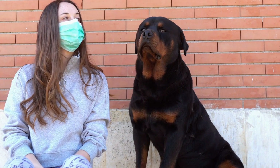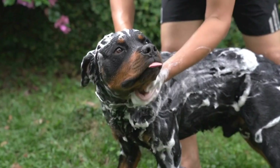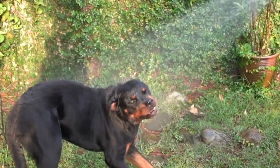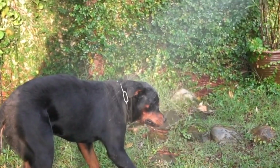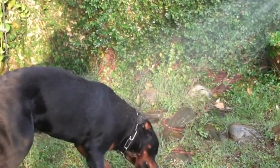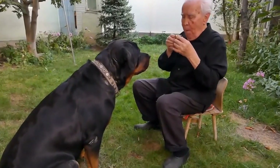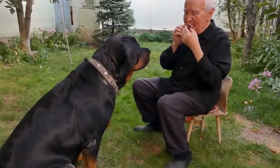Common Challenges and Troubleshooting. While nose work training can be enjoyable, it may come with a few challenges. Here are some common issues that Rottweiler owners may face and how to address them. Lack of interest: if your Rottweiler seems disinterested in the training, it's essential to assess their environment. Make sure there aren't any distractions, such as loud noises or strong smells that may divert their attention.